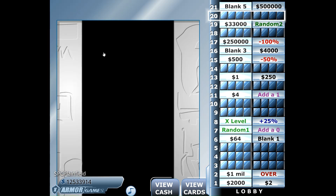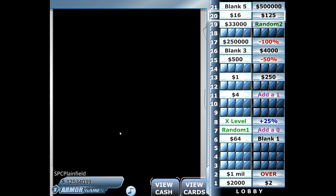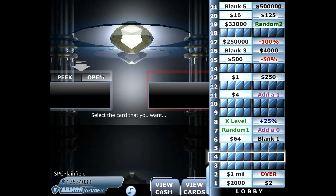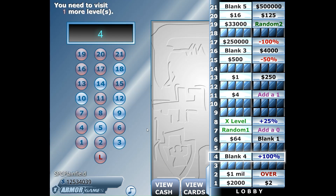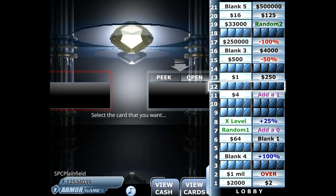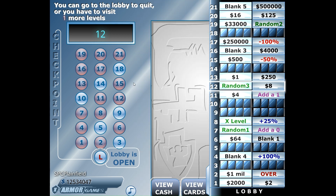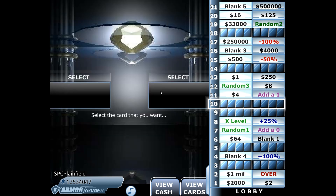We're going to look at number 20 now and see what's on the right. Down to number four — we're going to see what's on the left. We've doubled our money! We're going to look at the right-hand side — eight dollars. Now there are still two deduction cards out there, but we still have a great total despite what we've achieved so far.